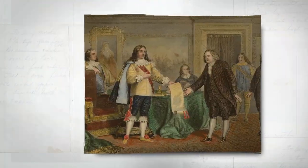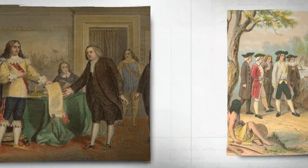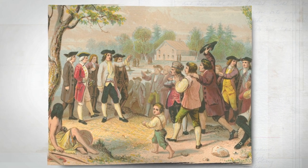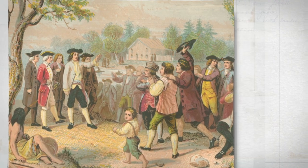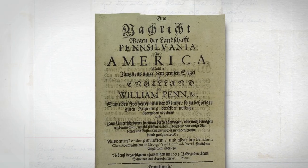In 1681, King Charles II of England gave a large piece of land in the New World to a Quaker named William Penn. The King called it Pennsylvania. Young William implemented a democratic system to govern the land, which later became the basis of the American Constitution. That included freedom of religion, fair trials, and elected representatives.